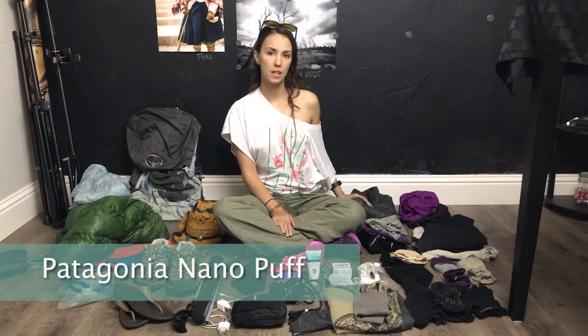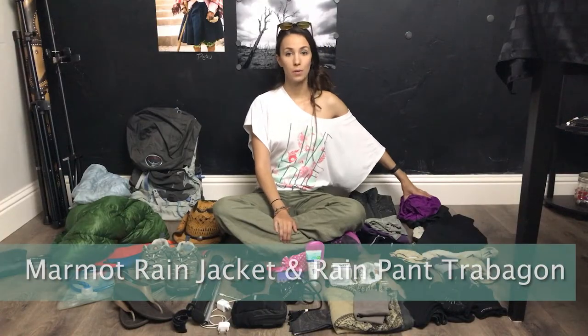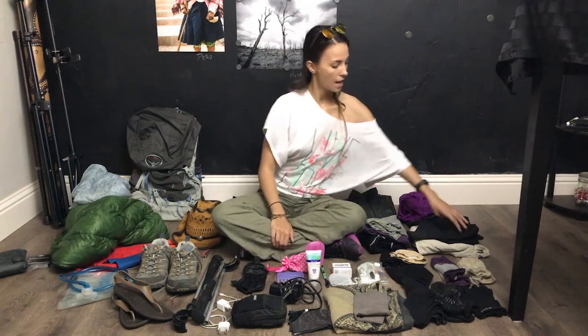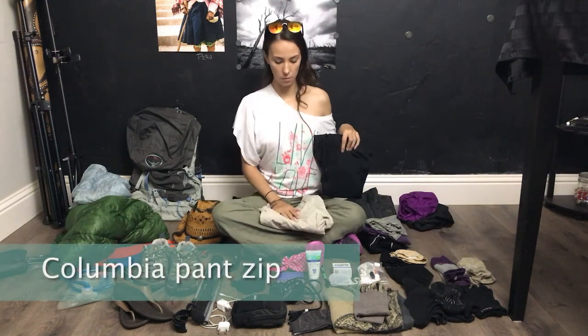I did bring a nano puff — it's a Patagonia — and this was my warm layer in case it was really cold. A lot of people bring fleece; I brought this. The Patagonia jacket was perfect because I could use it as a pillow as well as a jacket. I also brought a rain jacket and rain pants, which were really helpful. It did rain along the way, and you really can't know if it's going to rain the whole time you're gone.